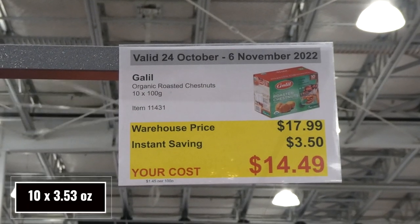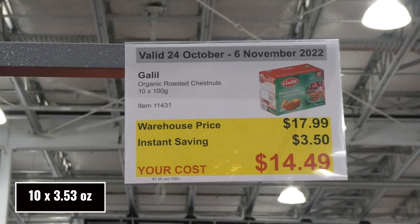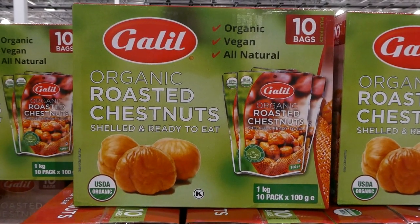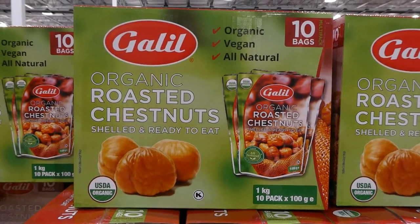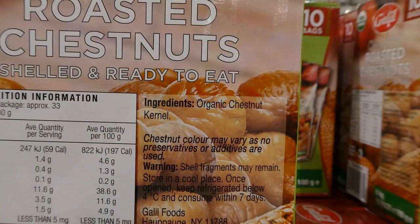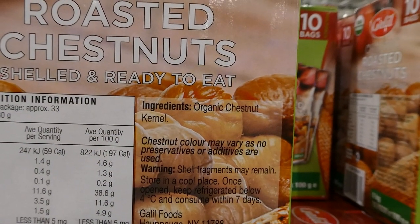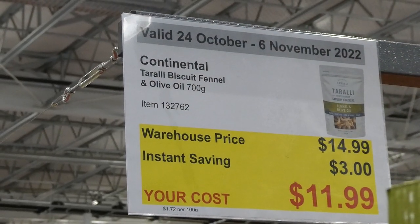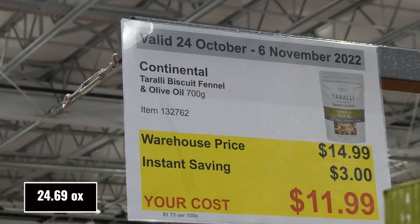Galley Organic Roasted Chestnuts — you get 10 of the 100-gram packs for $3.50 off, down to $14.50. They're organic, vegan and all natural, shelled and ready to eat — organic chestnut only.